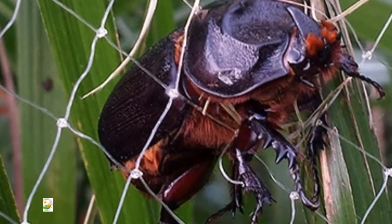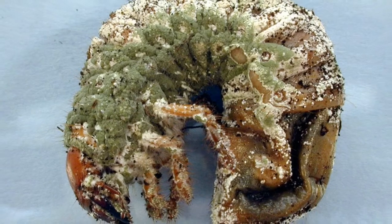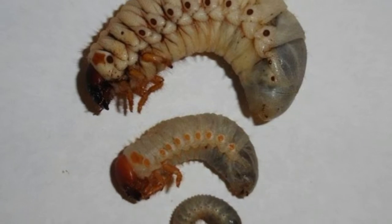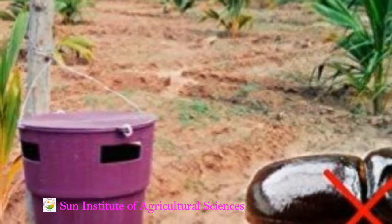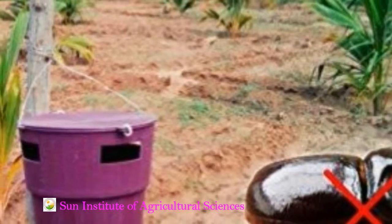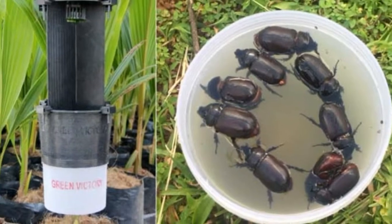There are certain mechanical methods as well. Since the beetle is very large, during peak periods of population build-up — usually the monsoon season — adult beetles may be extracted from the palm crown using GI hooks. Simply insert the hook and physically kill the beetle. Additionally, set up light traps following the first rain in summer and the monsoon period to attract and kill adult beetles, which helps reduce the overall population in the orchard. This is one of the effective and efficient methods of control.